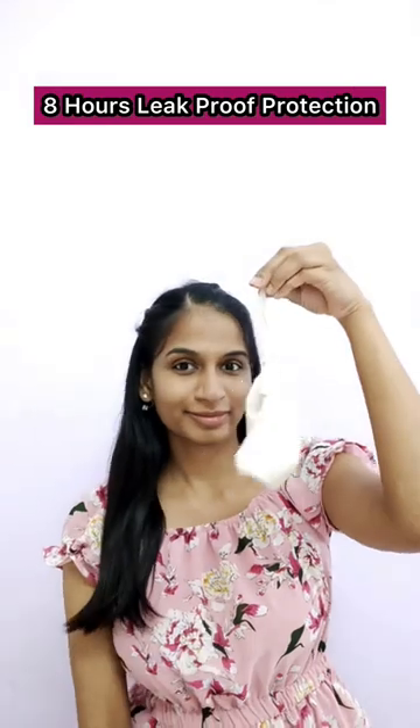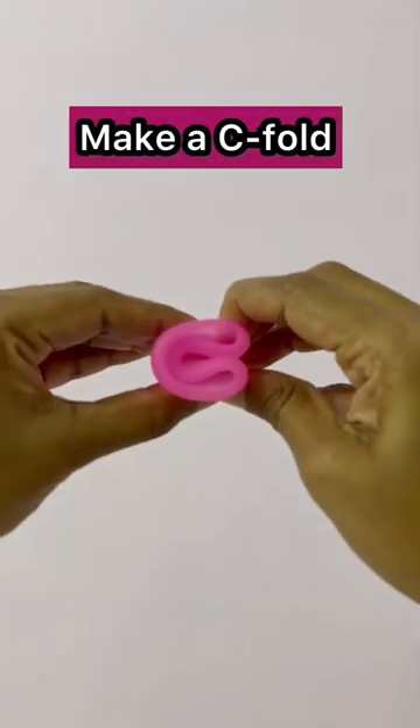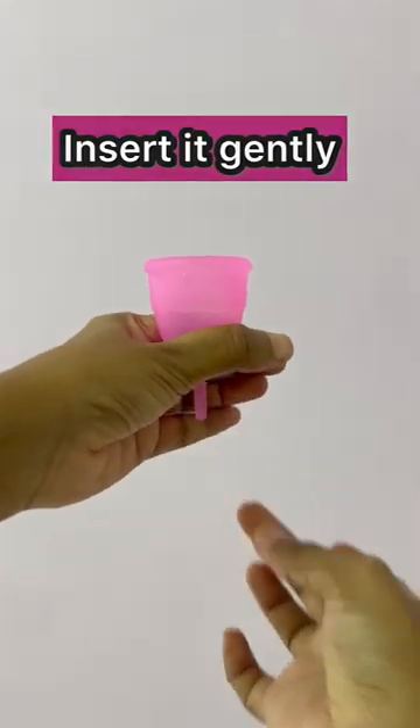It has leak-proof protection, so it's easy to change and easy to use. The menstrual cup comes in 3 sizes. It's nice to insert the menstrual cup in the vaginal opening — it's as flexible as possible and very comfortable.